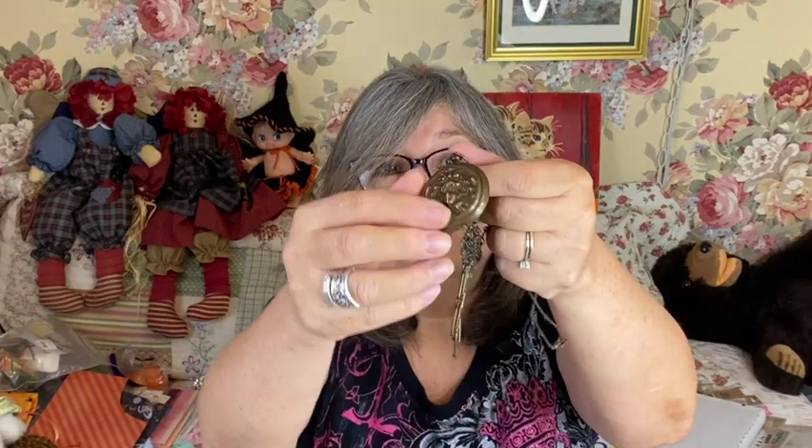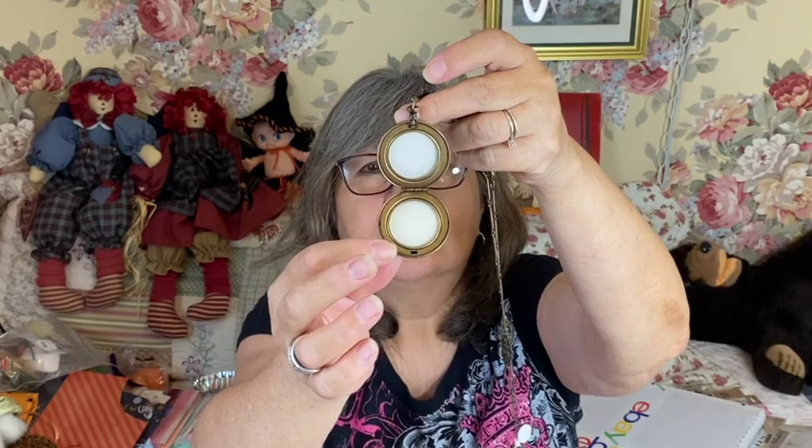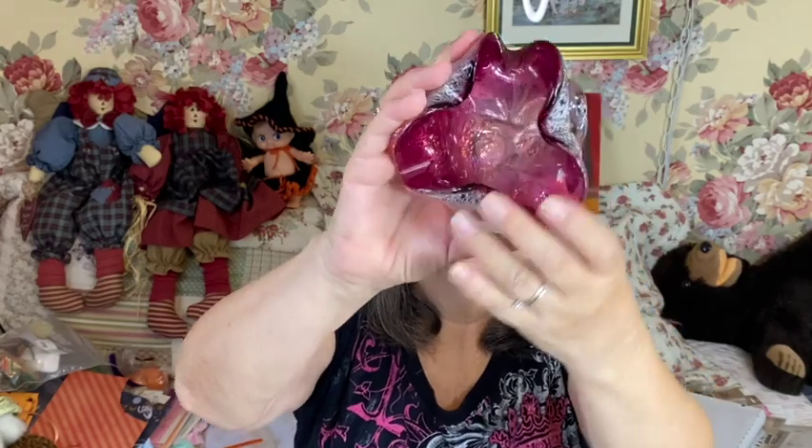Oh — and I forgot to tell you — this one is a locket! I thought it was a watch at first but it is a locket — you have to lift this thing up to open it. Isn't that gorgeous? So beautiful. And this pendant — it has gold flecks in it. It's like a purple, actually more like a cranberry color, with a lot of gold flecks. It's small but so pretty, I love that.